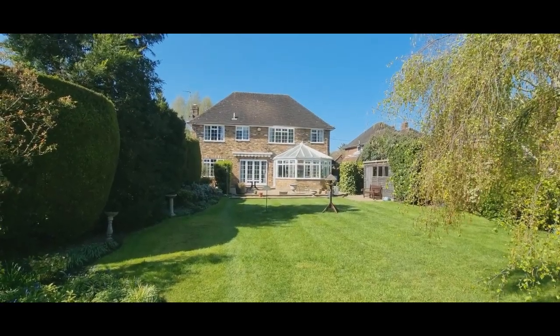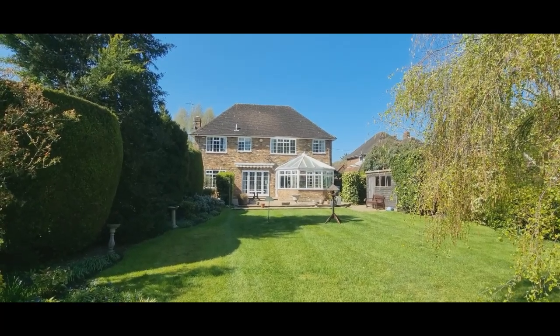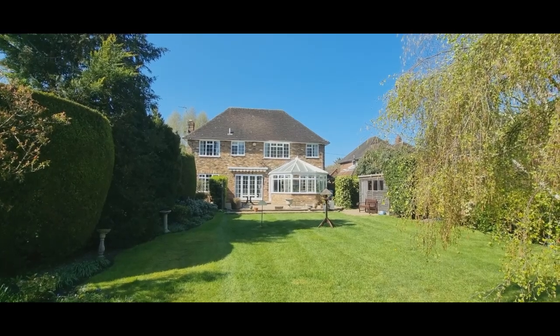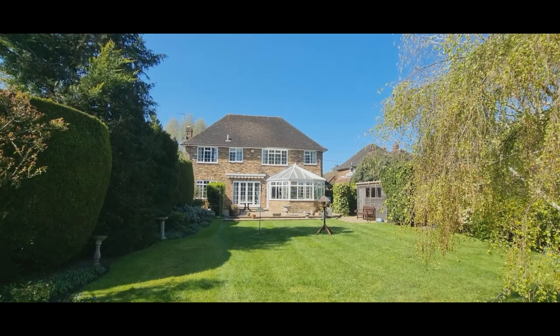Hi, this is Peter. Welcome to Old Stocks, Narcot Lane, Chufflin St Giles. This five-bedroom family home has had one owner — my clients bought the property brand new in 1988.